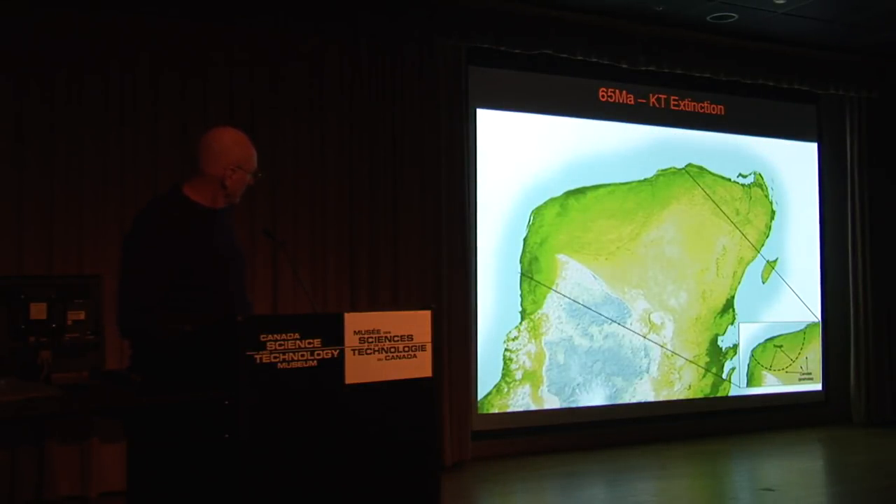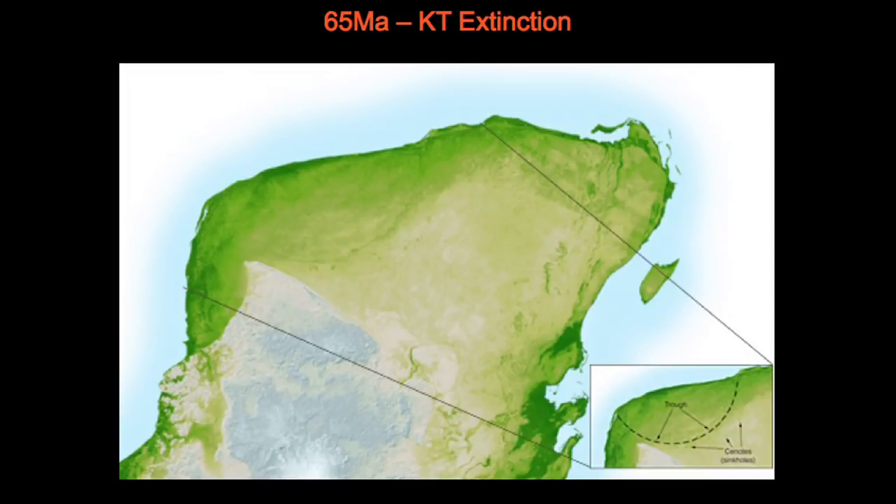And it's right on the Yucatan Peninsula — you can just barely see it. You can see the kind of circle in the...